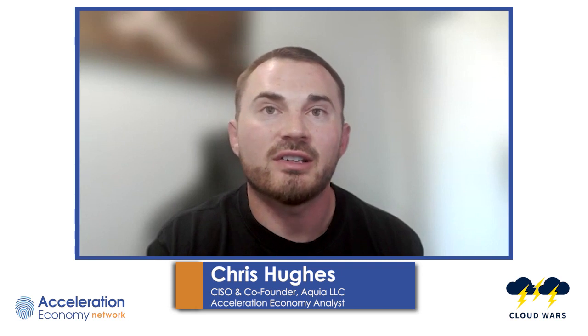Chris Hughes here with the Acceleration Economy, with your Cybersecurity Minute of the Week update, this time coming from Microsoft, who have announced that they're releasing an auto-patch feature for Windows 10, 11, and Windows 365 for the enterprise.